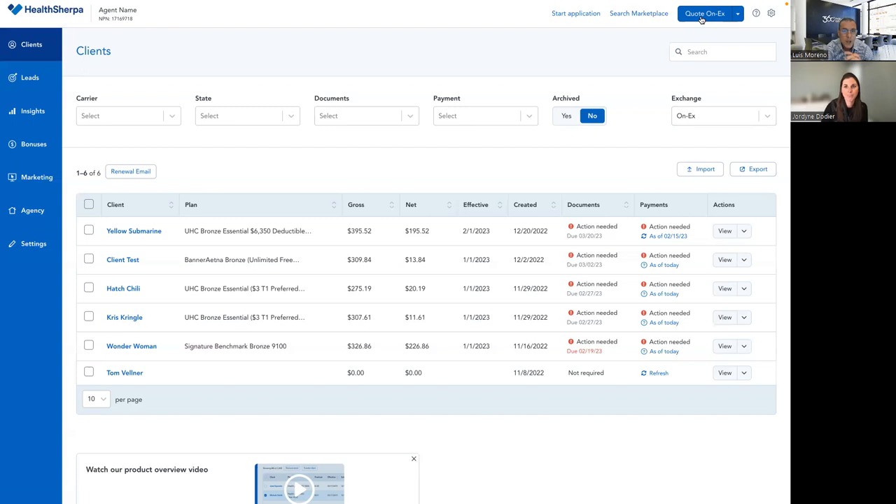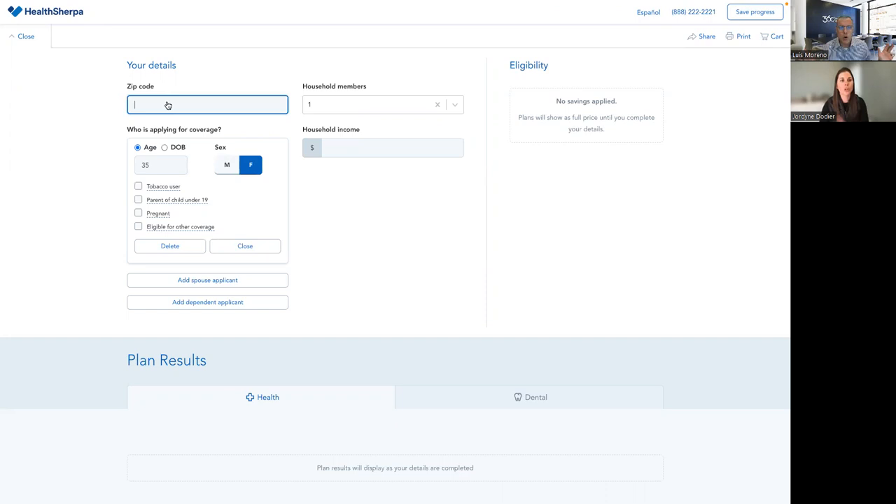We'll click on the quote button up top. You can test out the quote and do whatever you want on the quote side. Just do not submit to healthcare.gov — do not add it to the cart and proceed. Don't submit an application with fake client information or your own information if you're pretending to be a client.